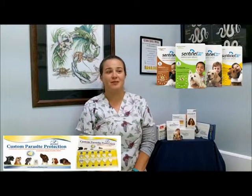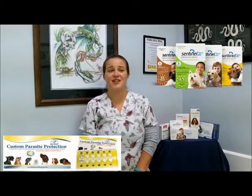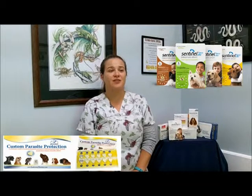Lufenuron, found in Sentinel and custom parasite prevention, is a very safe, effective, and environmentally friendly flea preventative. In research-controlled studies, Lufenuron has been given up to 5,000 times the recommended dose with no side effects. It prevents small flea populations, but is disappointing as a treatment. It does not kill adult fleas — it sterilizes them.